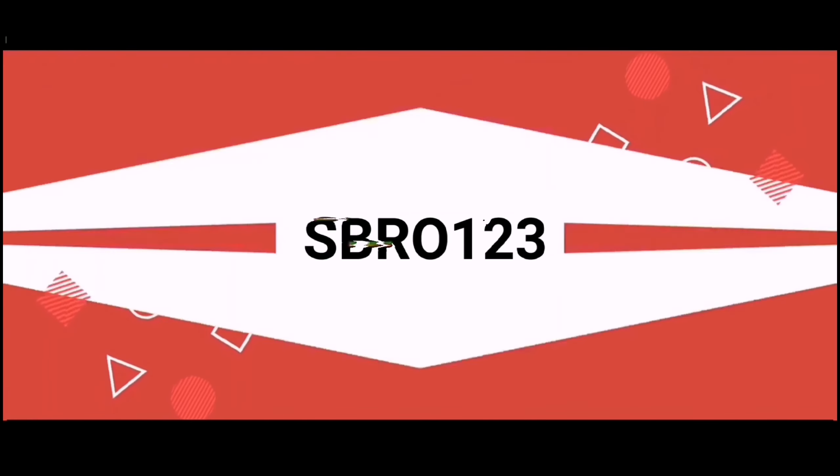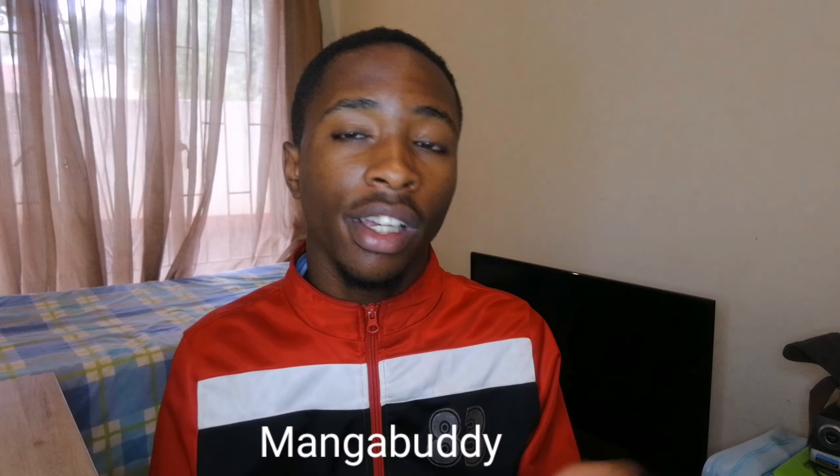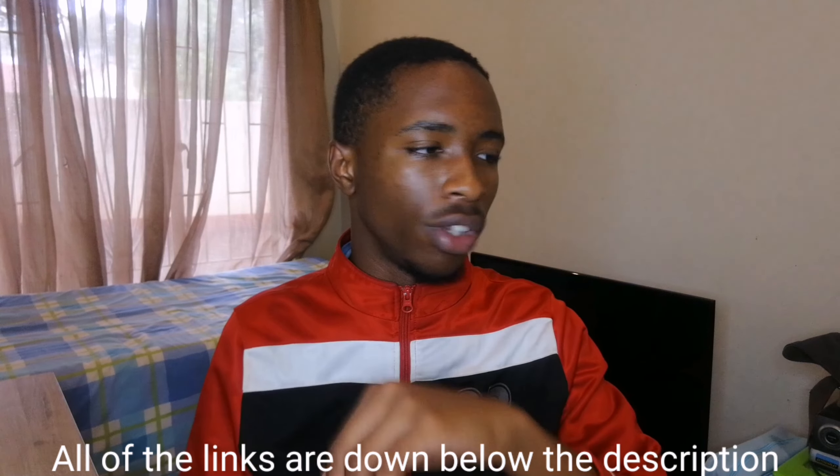So what do you need for this trick, this solution to this problem? Well, it's quite simple. All you're going to need is your phone and the internet. That's it. We're going to go to a website called MangaBuddy. I'm going to put it down below in the description so you don't have to struggle at all.